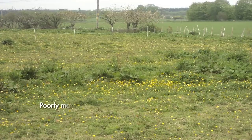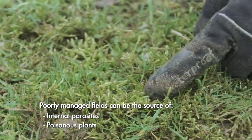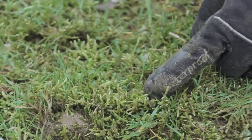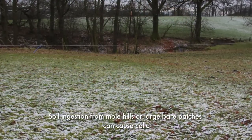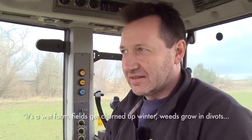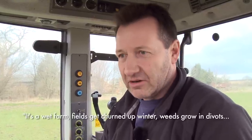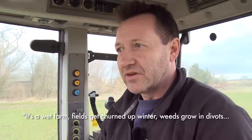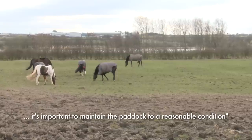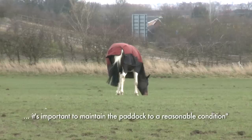Alongside low productivity, poorly managed fields can be the source of many internal parasites and poisonous plants. Similarly, soil ingestion from molehills or large bare patches can cause colic. It's a very wet farm, so the fields get churned up a little bit in the winter. Weeds grow in where the horses' hooves have dug out divots and it's important that we maintain it so that it's in reasonable condition.